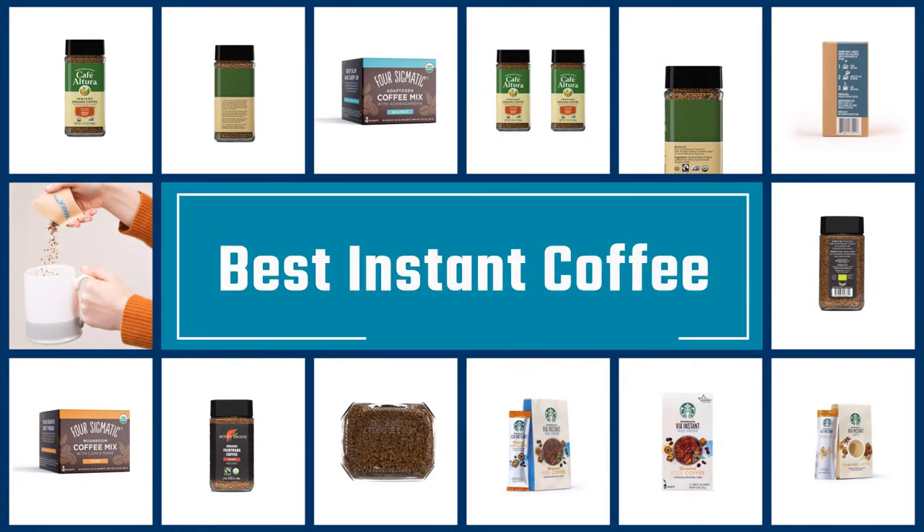If you are looking for the best instant coffee, here is a collection you have got to see. Let's get started.